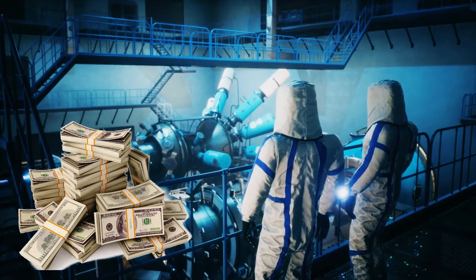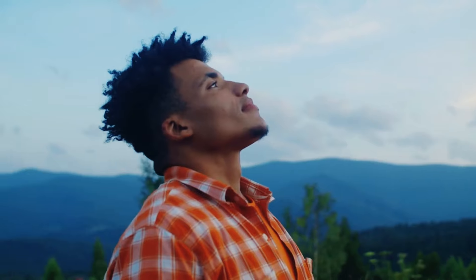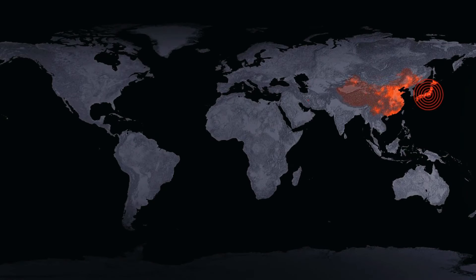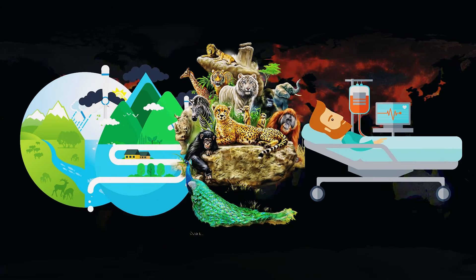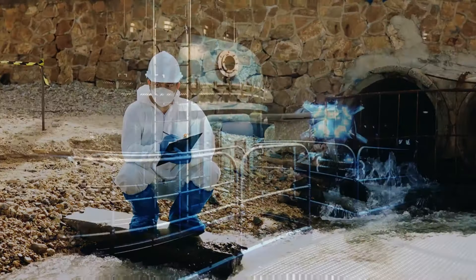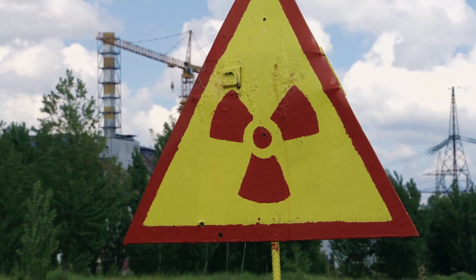Beyond the technical and financial aspects, the cleanup at Sellafield is driven by a fundamental imperative — the protection of the environment. The potential consequences of failure are not limited to the immediate vicinity of Sellafield; they could have far-reaching impacts on ecosystems, water sources, and the health of both humans and wildlife. The urgency to address environmental concerns has prompted a re-evaluation of waste management strategies, with a focus on minimizing the long-term impact of nuclear activities and rethinking how we approach nuclear energy in the future to prevent similar crises from arising.